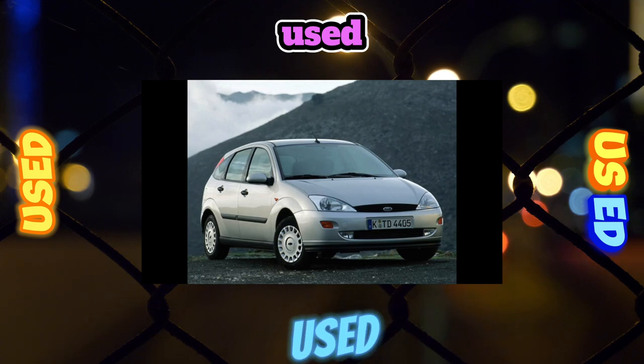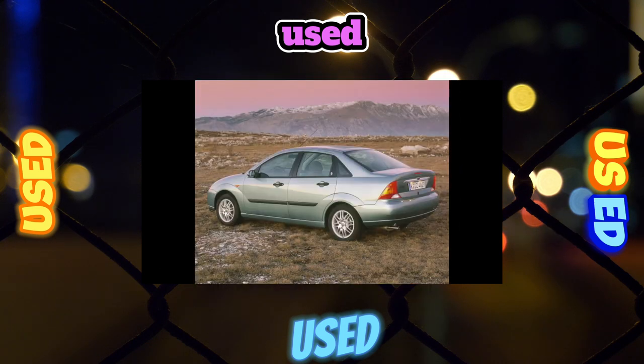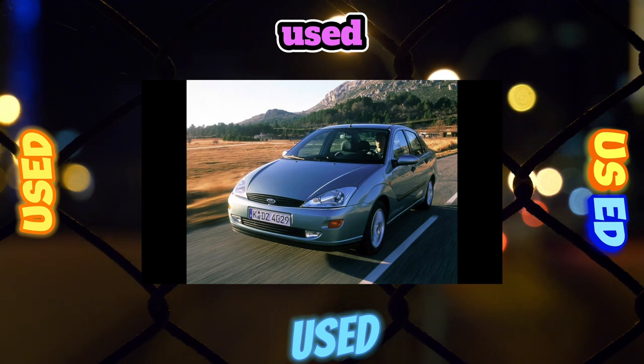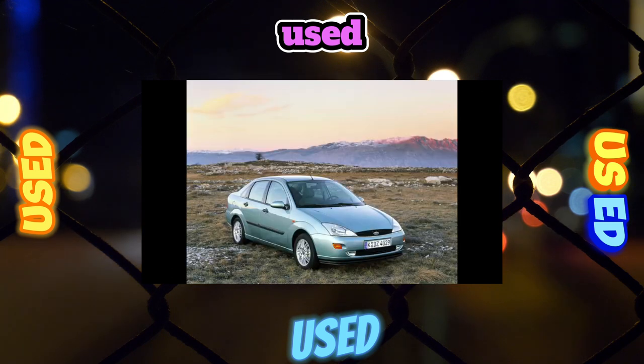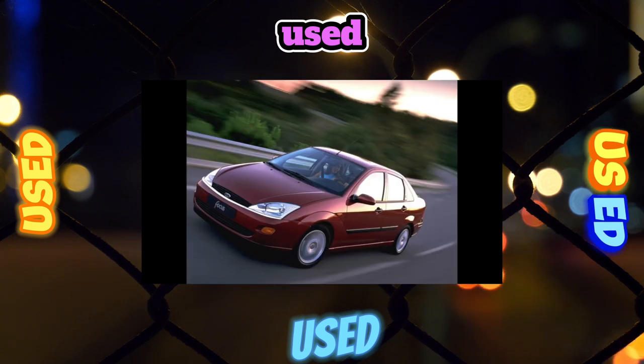Suspension: The Focus is equipped with an independent McPherson-type front suspension and a self-steering multi-link rear suspension. Thanks to this, the handling of the car on flat roads deserves every praise, but on bumps the rear often steps out of line. The reason for this is the soft silent blocks of the rear levers, which create the same steering effect.